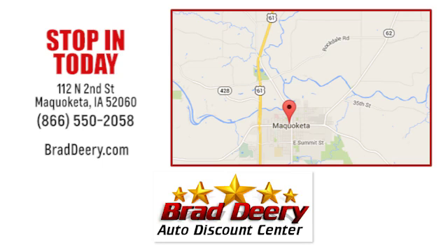Brad Deary Auto Discount Center. Stop in and see us today at 112 North 2nd Street in Maquoketa, Iowa — just one mile east of Highway 61 on Highway 64.